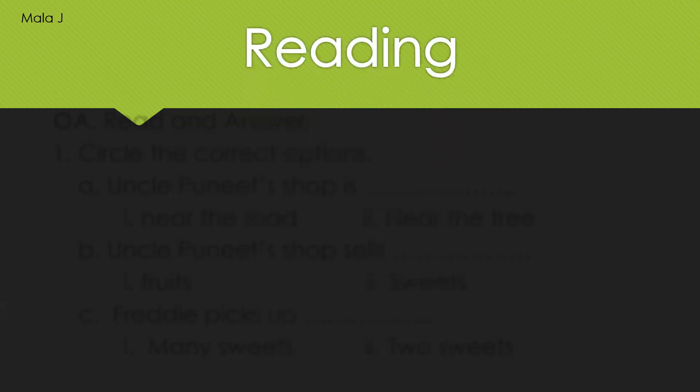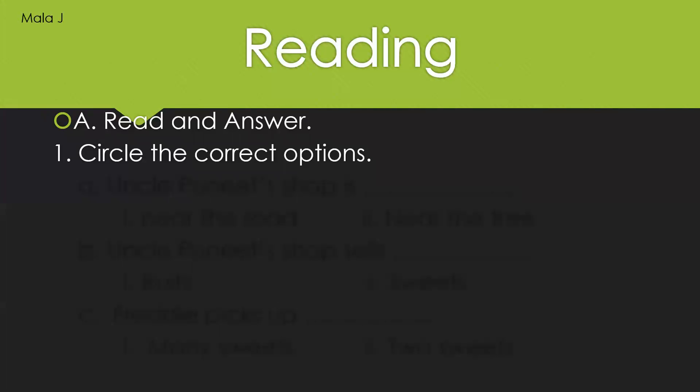Now let us move on to the exercise part, page number 26. My dear little ones, open your textbook and come to page number 27. Okay, reading. So first one: read and circle. Circle the correct answers.